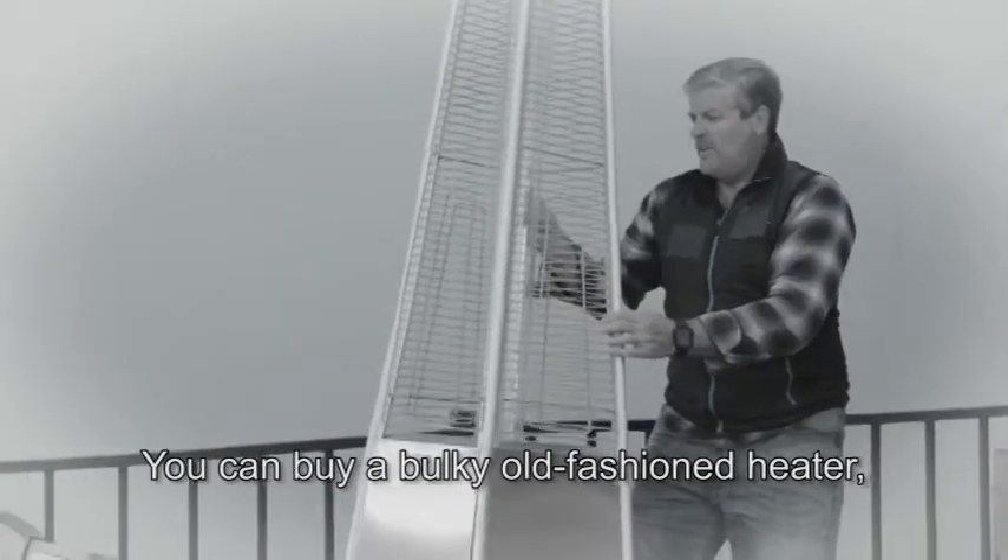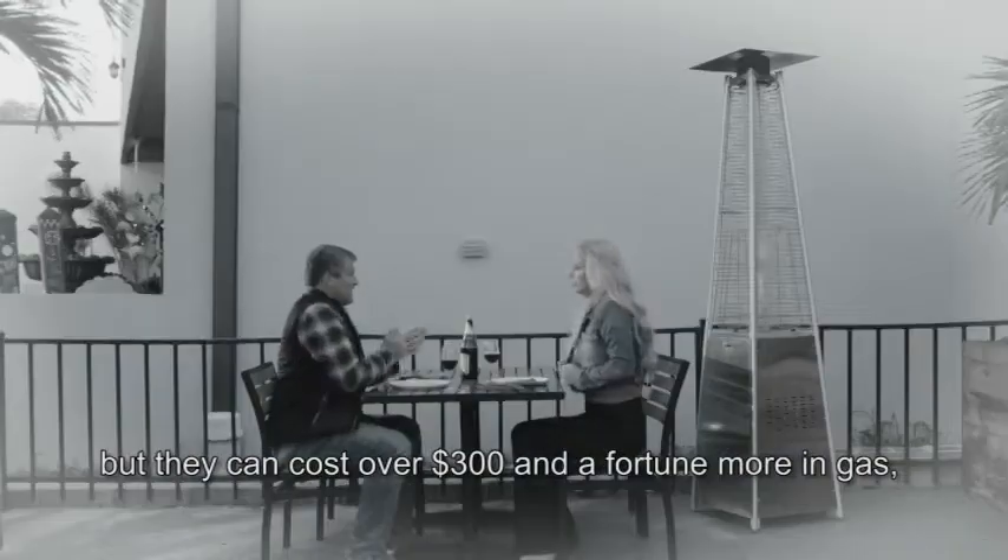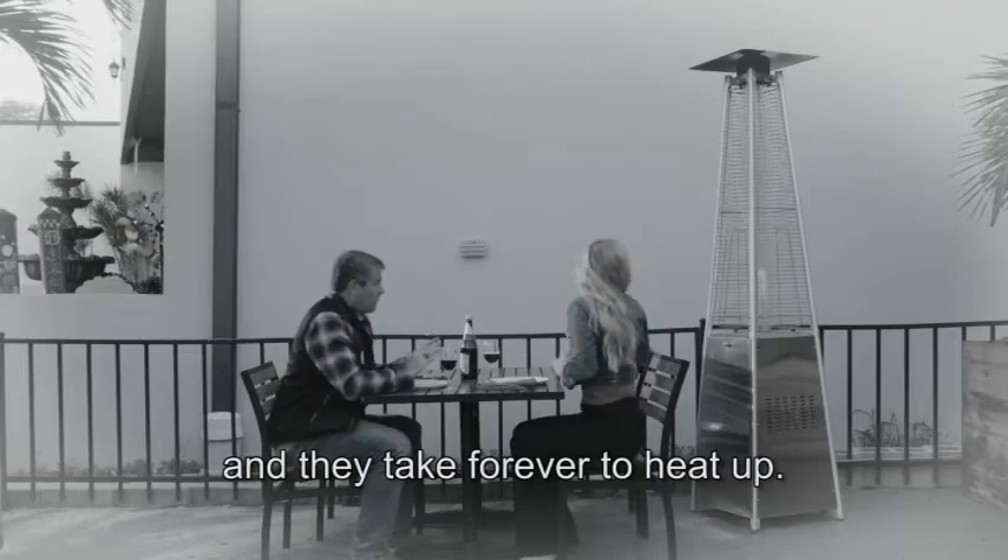You could buy a bulky, old-fashioned heater, but they can cost over $300 and a fortune more in gas. And they take forever to heat up.